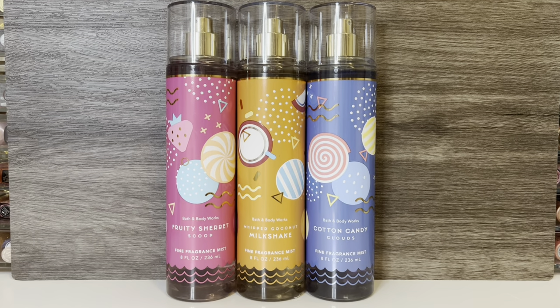Overall, I do really like this collection and think it's fun for summer. I love sweet scents, and all of these fall into that category. But if I had to rank them, my least favorite would be Fruity Sherbet Scoop — I like it and think it's a nice fruity candy scent, but it's not really anything that feels special to me. In the middle would be Whipped Coconut Milkshake; I like the airy, creamy mix of vanilla and coconut and the warm sweetness I'm left with. And that leaves Cotton Candy Clouds as my favorite. While the new scents are nice, they just didn't top this classic sweet vanilla and berry cotton candy scent to me.